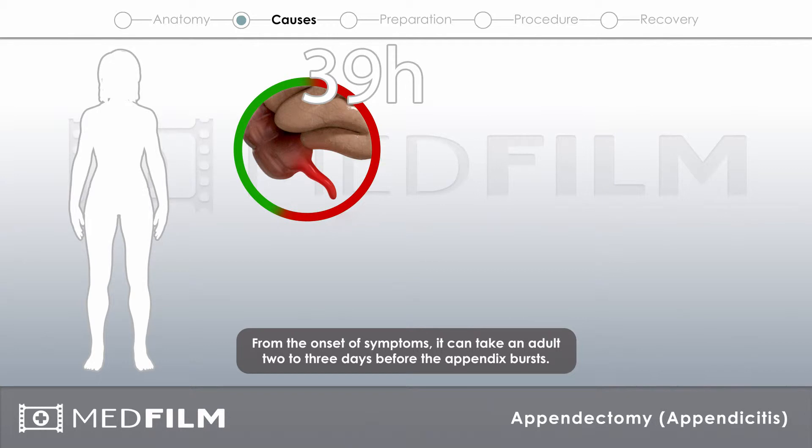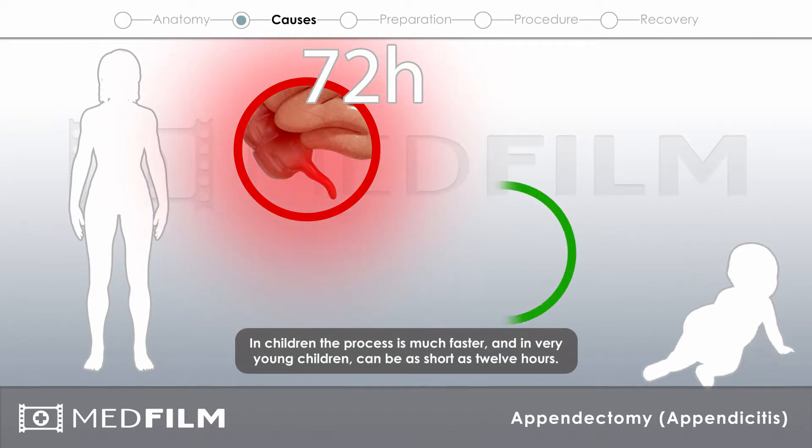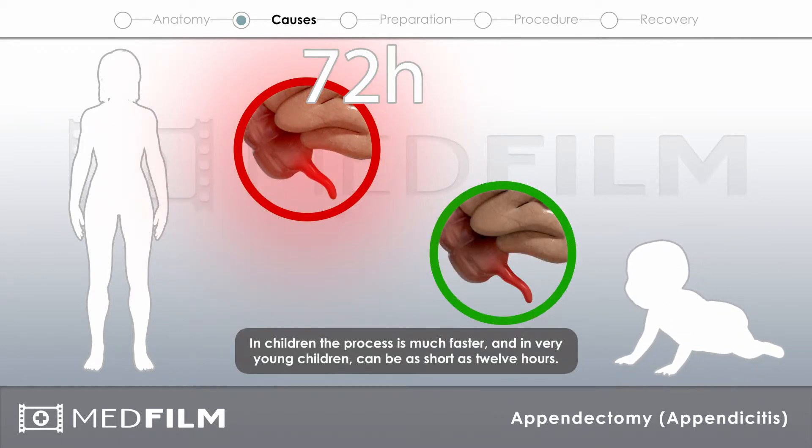From the onset of symptoms, it can take an adult two to three days before the appendix bursts. In children, the process is much faster, and in very young children can be as short as 12 hours.